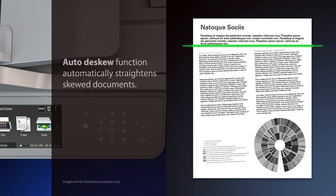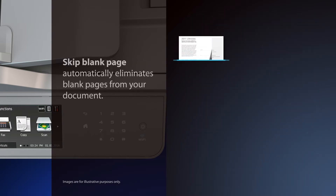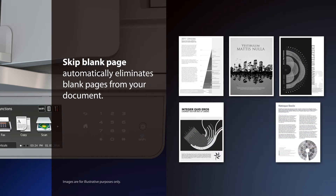A new Auto-Deskew function automatically straightens skewed documents, while also removing any blank pages, eliminating the need for manual sorting.